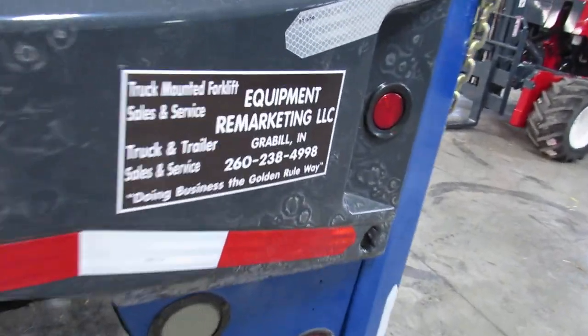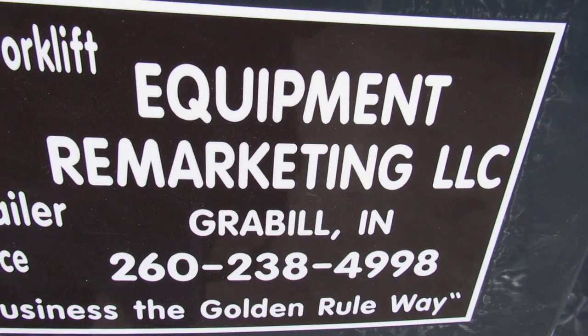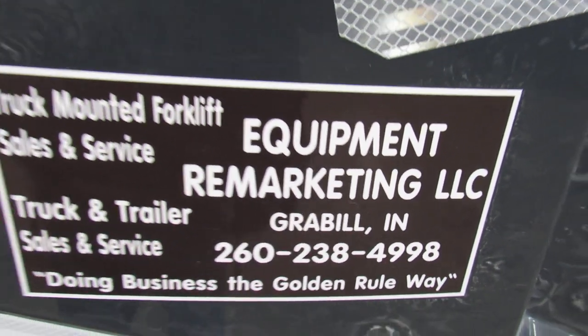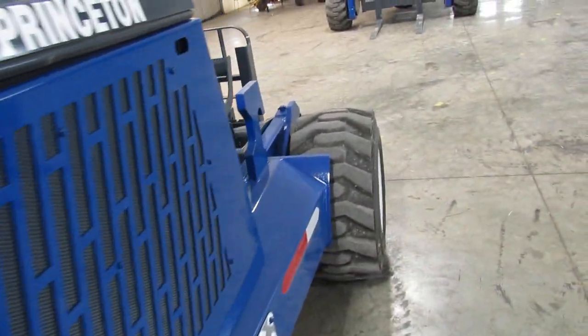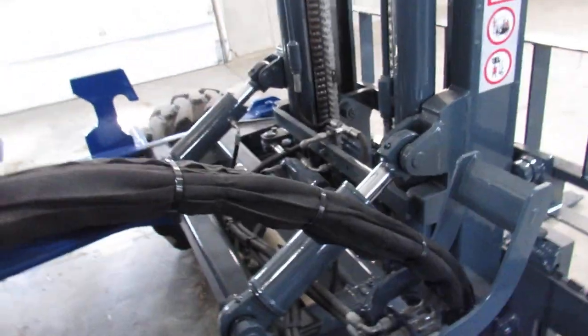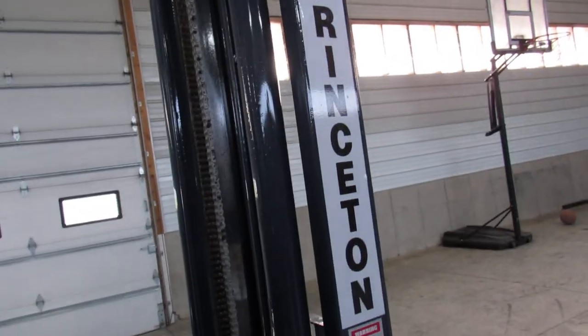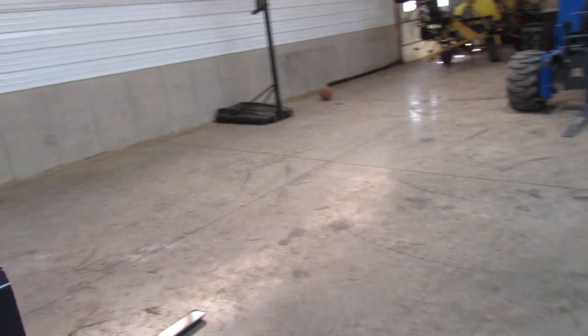Now ladies and gentlemen, you can give us a call at 260-238-4998. You can check us out on the web at 99lifts.com. We'll give you what's called an operational guarantee on this unit. It'll be in the condition we've shown you here today. We're going to help you get it fixed. You can buy this thing sight unseen — that's a very short-term operational guarantee.